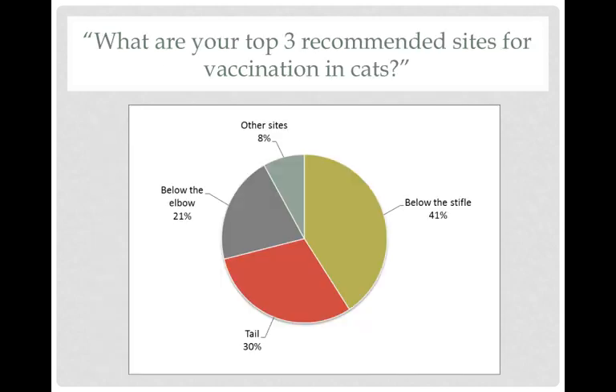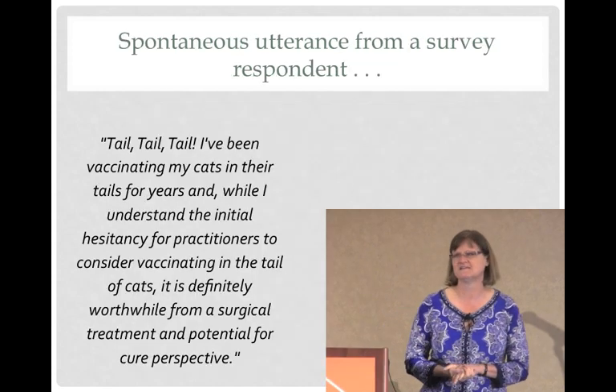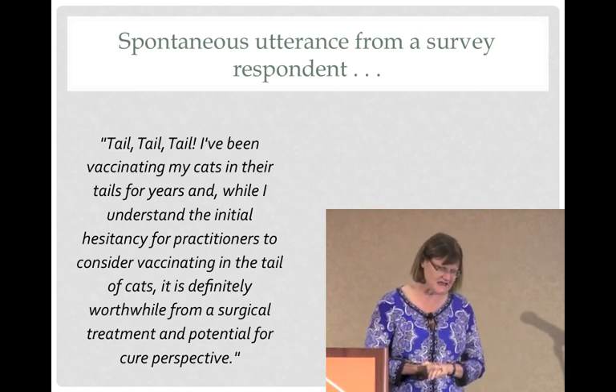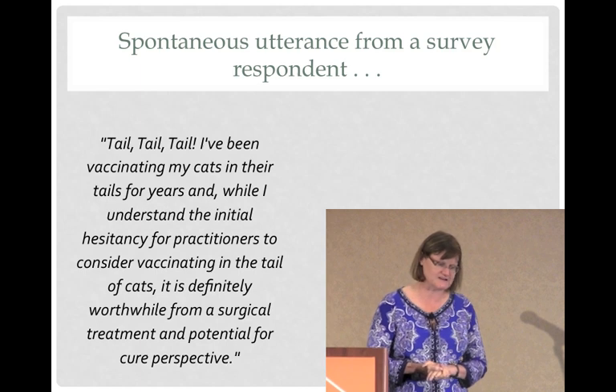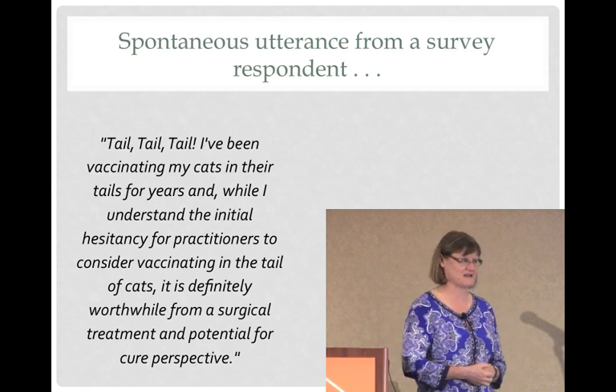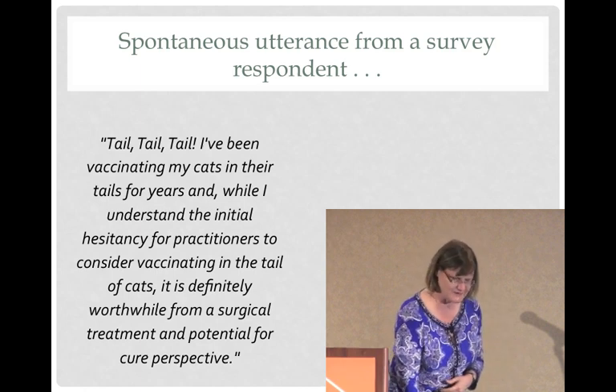We also asked them to rank their top three sites for vaccination. Again, it's below the stifle first, tail came in second, and below the elbow came in third. One oncologist wrote: 'Tail, tail, tail. I've been vaccinating my cats in the tails for years. While I understand the initial hesitancy for practitioners to consider vaccinating in the tail of cats, it is definitely worthwhile from a surgical treatment and potential for cure perspective.' The fact that someone had actually done it before gave us some confidence to try it too.